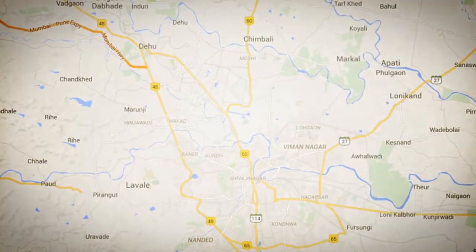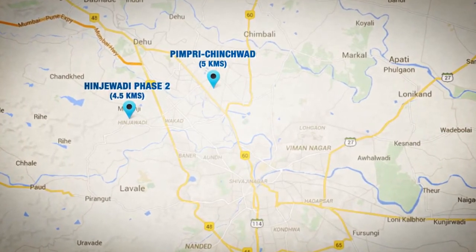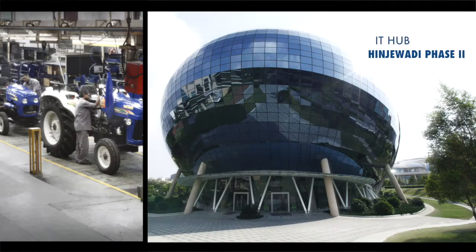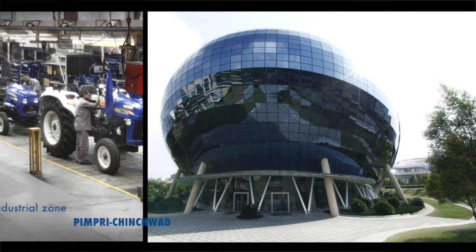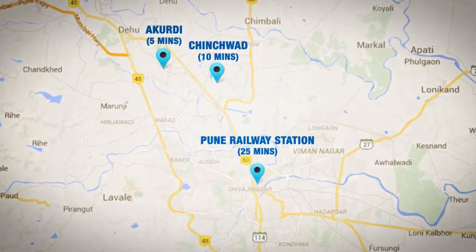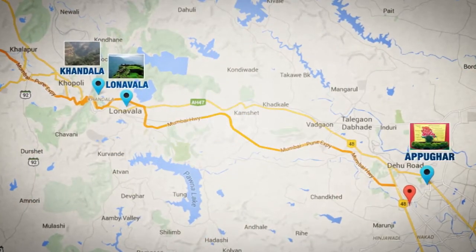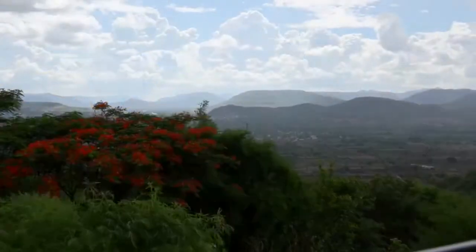Being close to the IT Hub, Hinjewadi Phase 2 and Pimpri Chinchwad Industrial Zone increases its potential to cater to the working sector. Our Kordi, Chinchwad and Pune railway stations are within half an hour's distance. A 30-minute drive from the location will take you to the weekend hotspots.